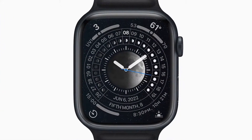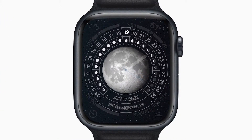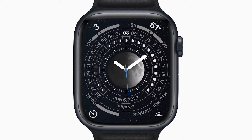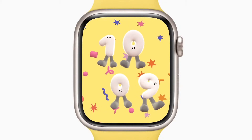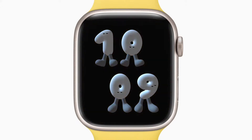The lunar calendar is used to observe traditional holidays and special events in many cultures. The lunar watch face celebrates this thousand-year-old practice with support for Chinese, Islamic, and Hebrew calendars. Playtime, designed by artist Joy Fulton, features whimsical animated numbers. You can tap the display to send them bouncing around, and when you lower your wrist, they take a nap.